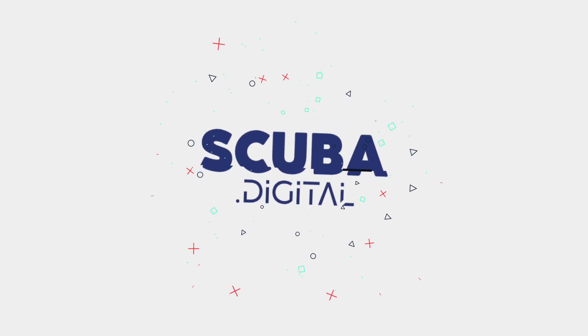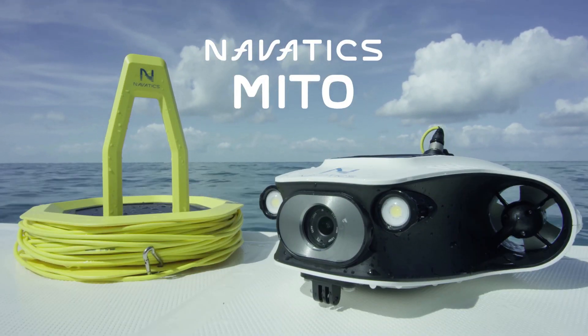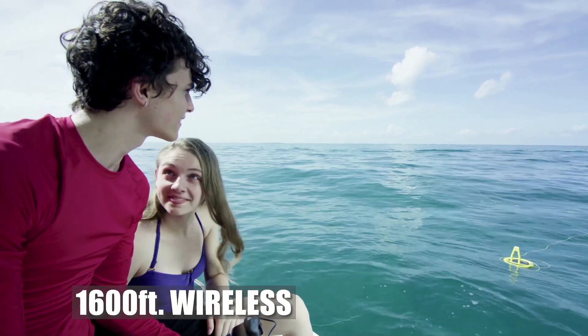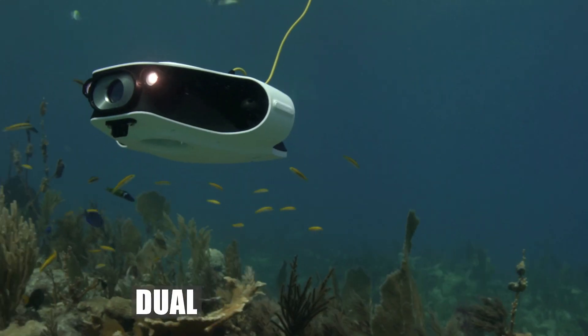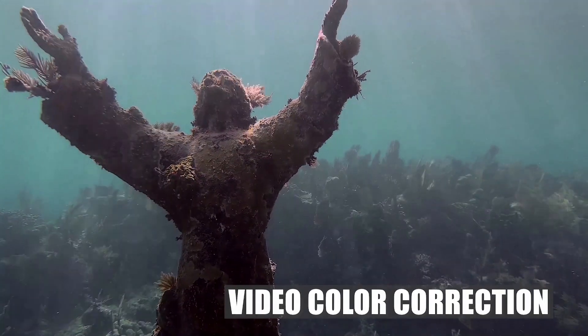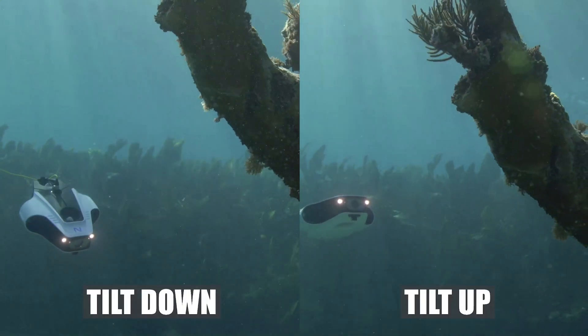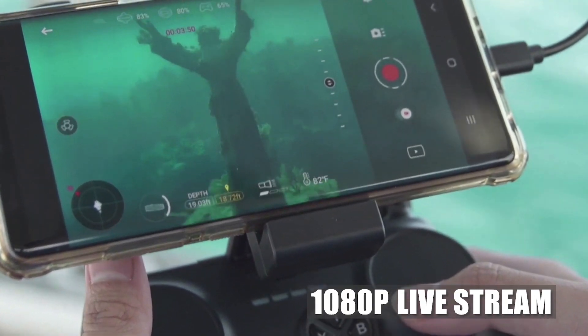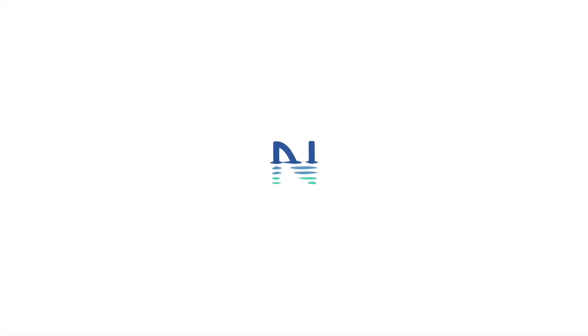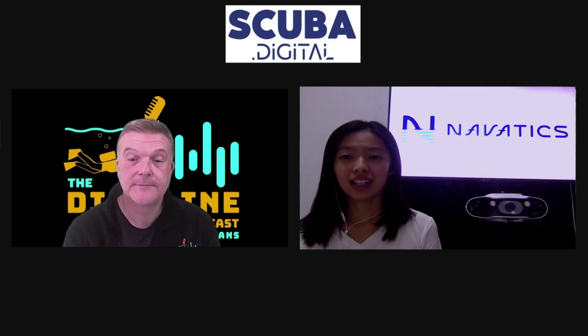Thank you for joining us. Hi, it's Jim at the Dive Line and we've got another exhibitor spotlight for Scuba Digital. Would you like to introduce yourself please? Hi, my name is Yan, I'm from Novartix Technology. We expertise in underwater robotics.